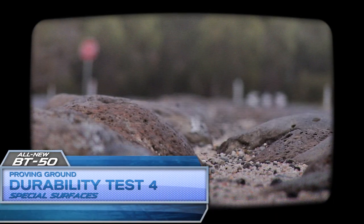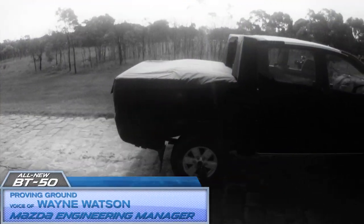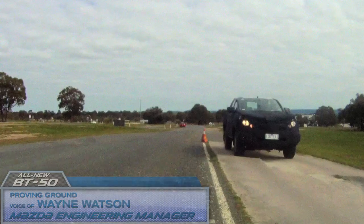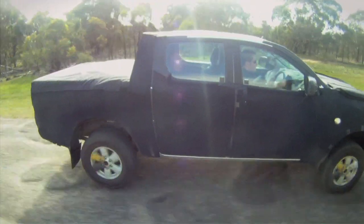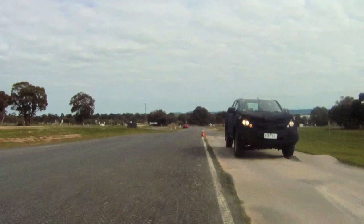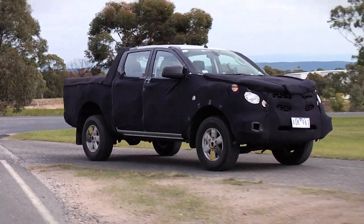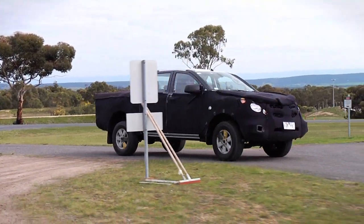The all-new Mazda BT-50 is designed to be capable of handling any number of driving surfaces, from the smoothest roads to the toughest tracks. Here at the special surfaces testing facility, the all-new BT-50 is driven over a wide variety of surfaces to give the chassis and suspension an extreme workout and to ensure that it will meet many of the grueling demands placed on it by owners.